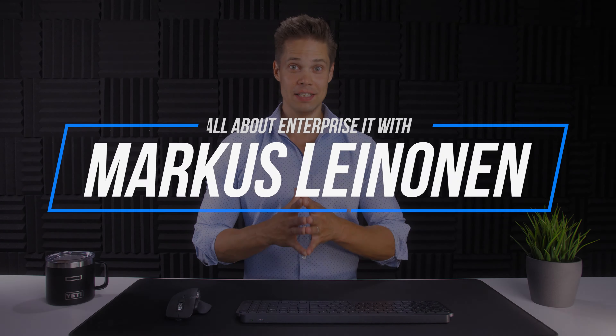I am proud to have HPE and Intel sponsor another video of mine. And if we haven't met yet, I'm Markus Leinonen, and this is all about enterprise IT from bare metal to cloud native. If you like the video, hit like, and if you haven't yet, subscribe. Thank you.